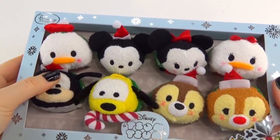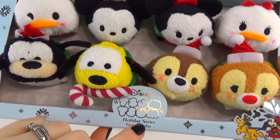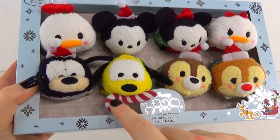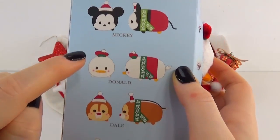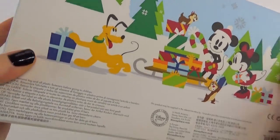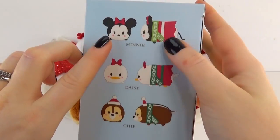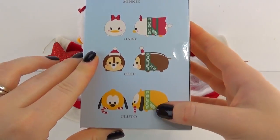So here's our box and all of our awesome characters — oh they look so cute! Now this is the holiday series and even the box is decorated, and Pluto even has a little treat in his mouth. So on one side of our box it tells us we have Mickey, Donald, Dale, and Goofy, and then on the back we have this awesome little scene with Mickey and Minnie which I think is adorable. And then we have Minnie on the other side of our box and Daisy and Chip and Pluto.